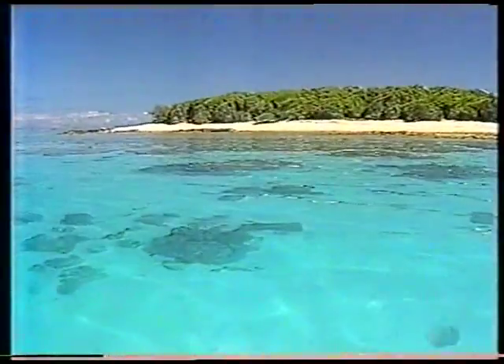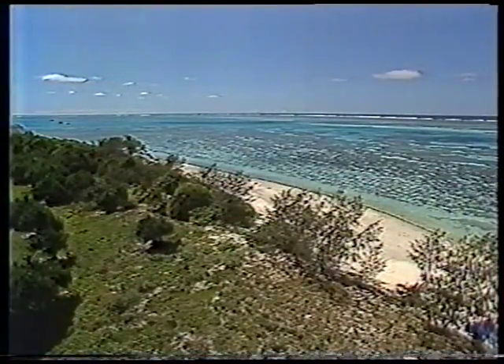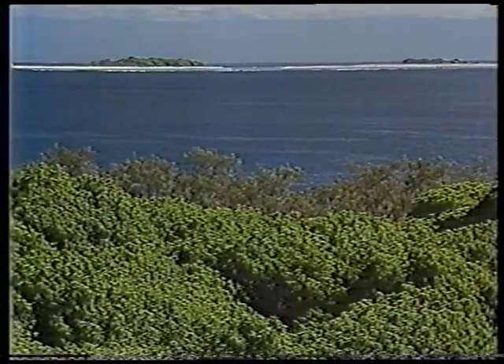A cay is an outcrop of sand and coral, part of a reef that's grown upwards until it breaks clear of the highest tide and turns into a permanent island. The greatest concentration of Australian cays is at the southern end of the Barrier Reef in the Capricorn Bunker Group. When it comes to choosing a cay that's typical of them all, you're faced with an impossible choice. Just about the only thing they have in common is that all of them were created by the forces of the wind and the sea from building blocks made by creatures of the reef. Apart from that, they're all different.